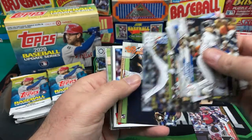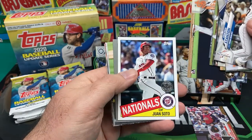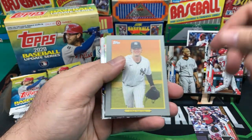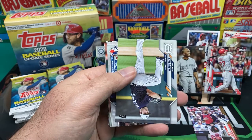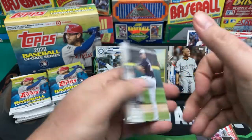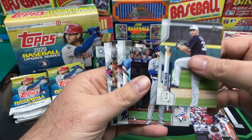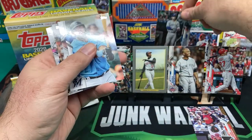Giancarlo Stanton, Jake Marisnick, Tino Martinez, Junior Aguilar, Kipnis, Verlander. Bryce Harper, Kenley Jansen, Zach Greinke. Nice Juan Soto '85 design there, Gerrit Cole Turkey Red. Michael Fulmer, Bo Bichette — not bad, rookie debut.